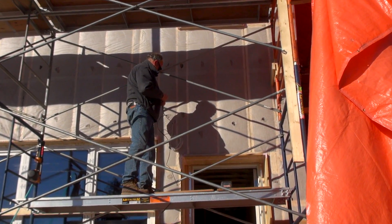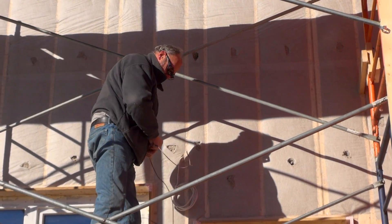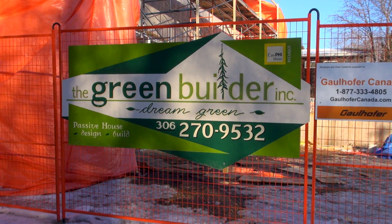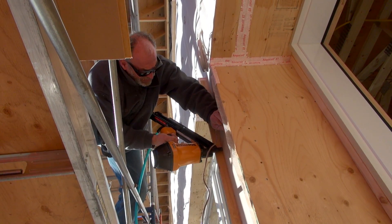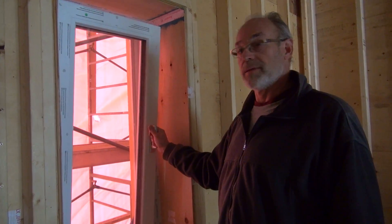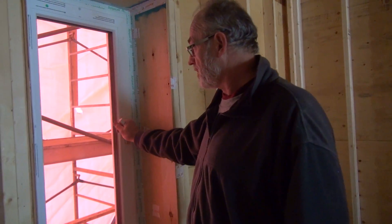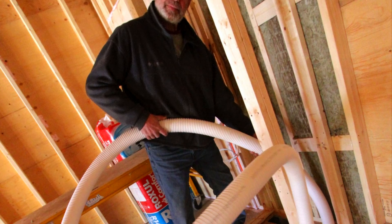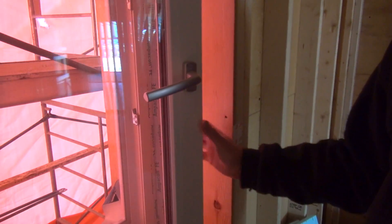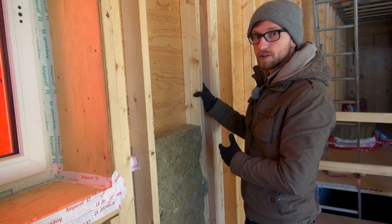Michael met his future business collaborator Robin Adair, owner of Green Builder, in 2014 at a training session for passive house design. When Adair was given the opportunity to put his training to the test, he brought Namath on board. Namath continued the energy modeling with passive house software and prepared all the documentation for certification, providing technical support while both continued learning from each other.